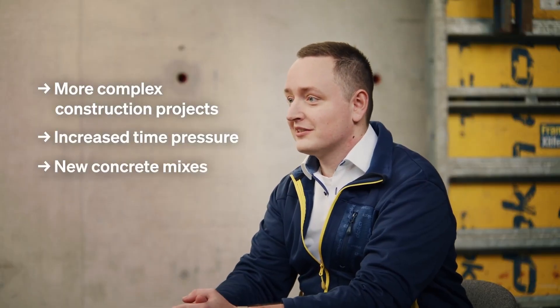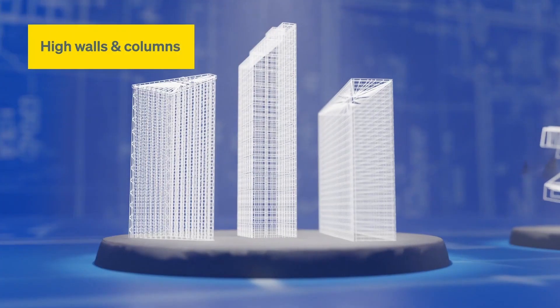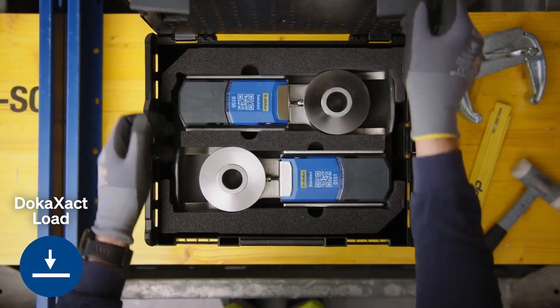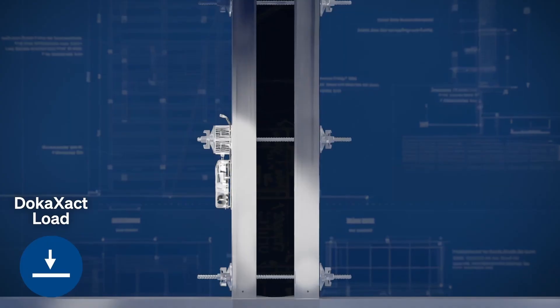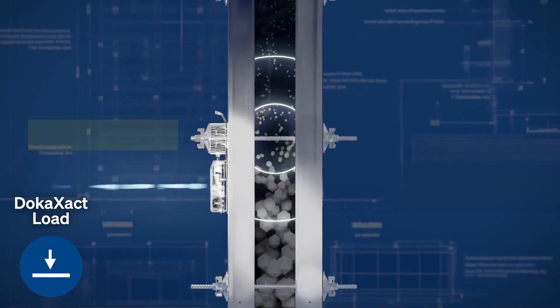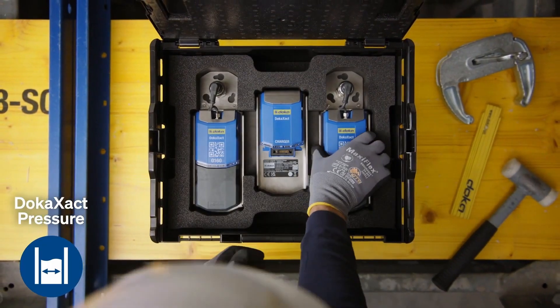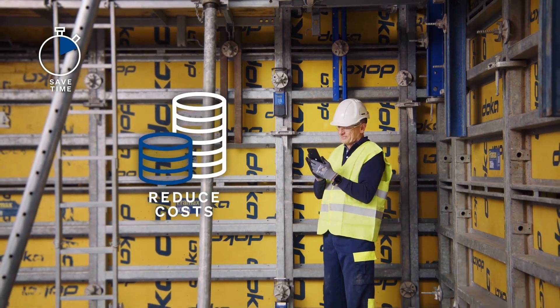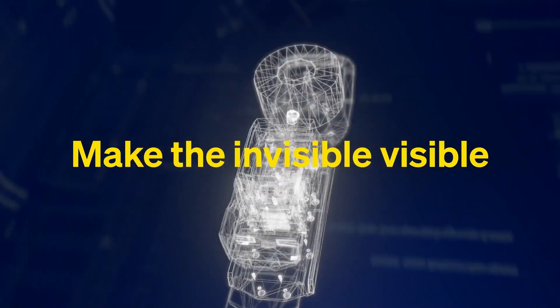Ever wondered what happens inside formwork during concrete pouring? With Dokexact, you can get detailed, real-time insights into the process. This system uses wireless sensors to track the load and concrete pressure inside the formwork as it's being poured. The data is sent directly to your mobile app via Bluetooth, or you can use a laptop to generate reports through a special website with just a few clicks. The sensors are built to withstand tough conditions, being both water- and dust-resistant, and come in durable housings to ensure reliable performance.